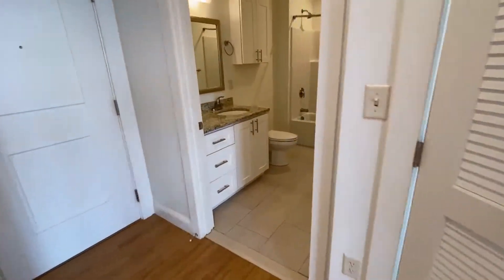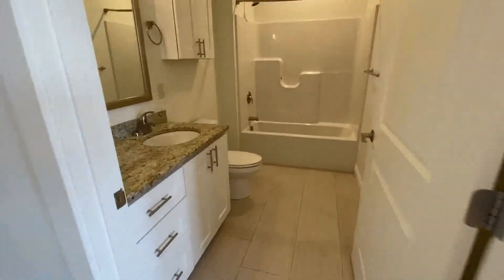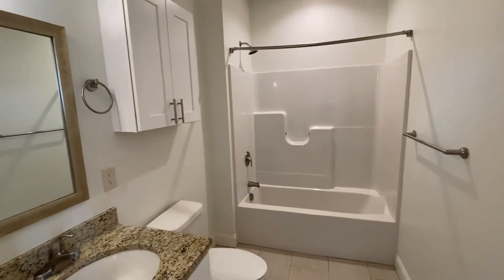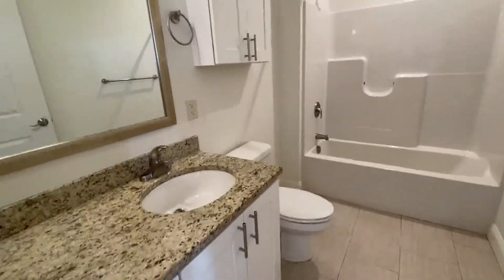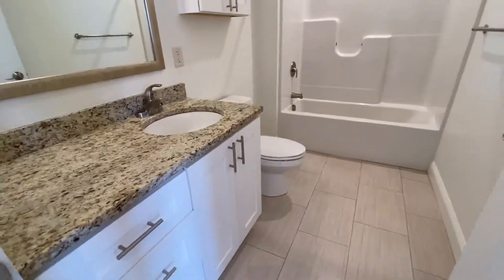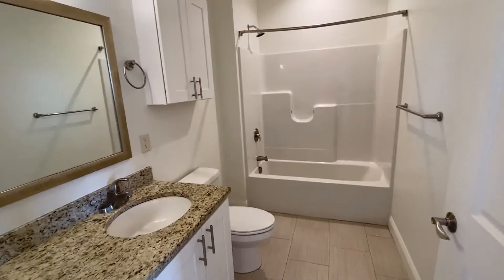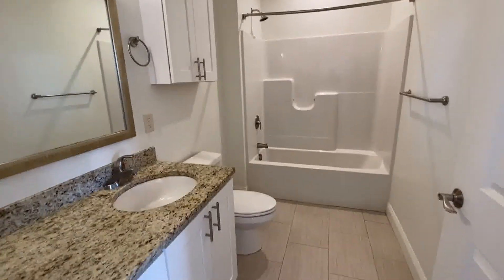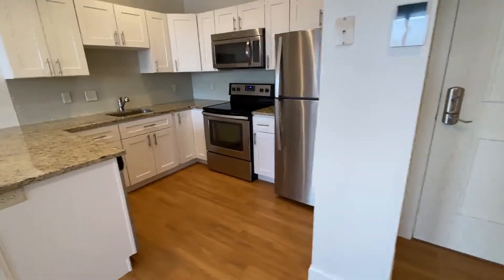And your full bath is right here — this has the full shower and tub, granite countertops, lots of cabinetry, tile floor, and some storage space as well.